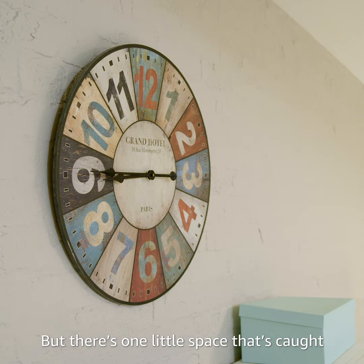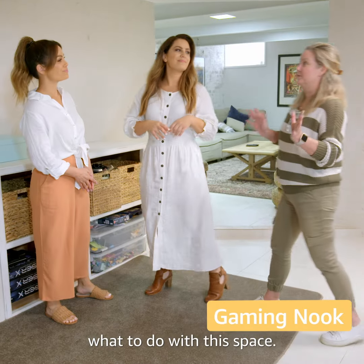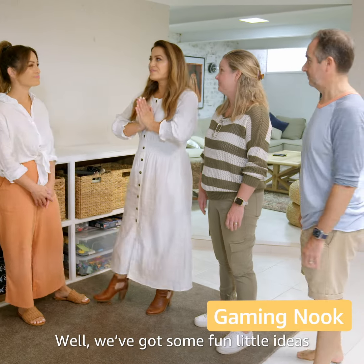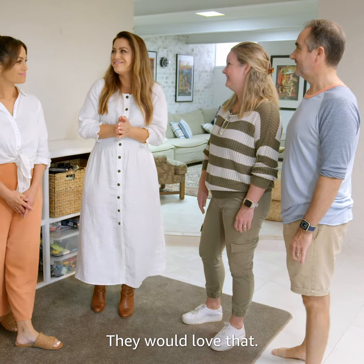But there's one little space that's caught my eye that I think can do with some attention. We have never known what to do with this space. Well, we've got some fun little ideas for the girls and we were going to surprise them when they get home from school. They would love that.